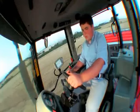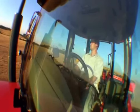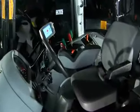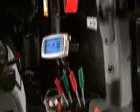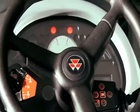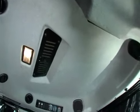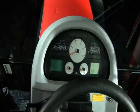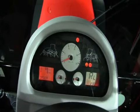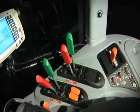Ótima visibilidade e conforto. Cabina espaçosa e muito cômoda. Comandos bem distribuídos. Um eficiente ar-condicionado e fluxos de ar bem distribuídos. Painel para o completo monitoramento do trator, e as principais funções estão a apenas um toque.